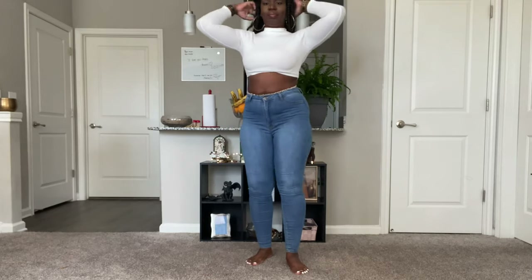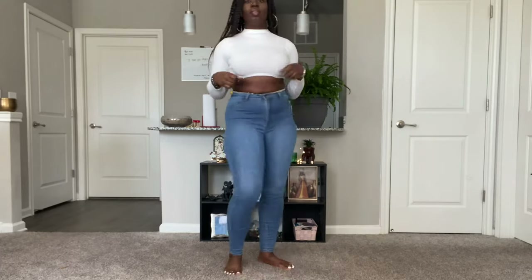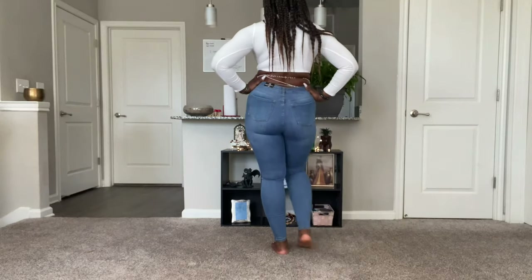Now we have the Sophie high-waist jeans in dark denim. I also ordered these in a light color as a separate order. I love these jeans so much just because of the stretch — like who doesn't love stretchy jeans? Look at how it just hugs that booty.